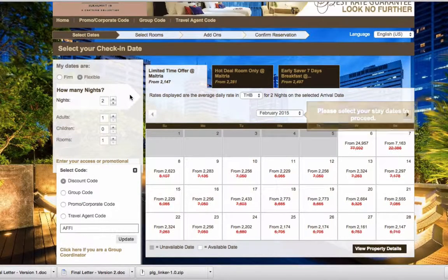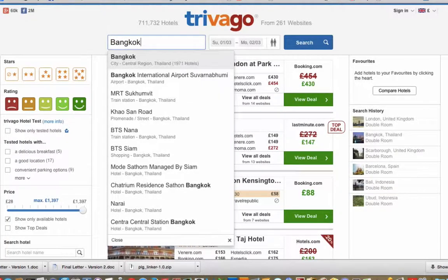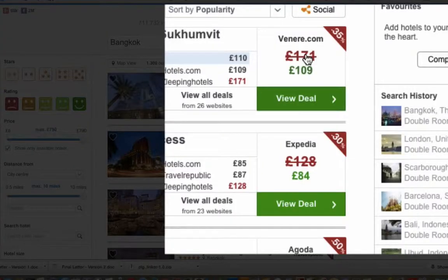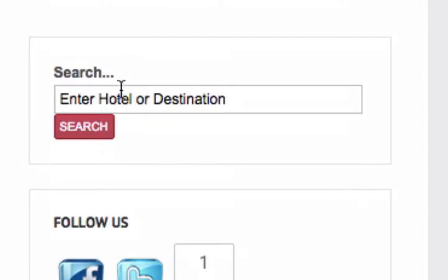Let's have a look at Trivago now and do a similar search — let's go Bangkok. You can see it's now searching the various online booking websites. In a few seconds the prices come up. Veneer.com has 35% off. Let's see if we can improve that price or get a booking code, so let's head to Promo Codes Hotel, scroll to the search box, type in 'Veneer', and click Search.